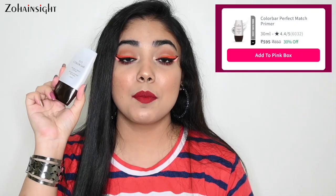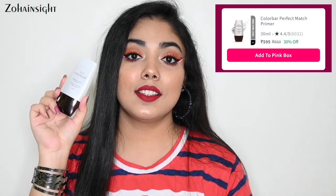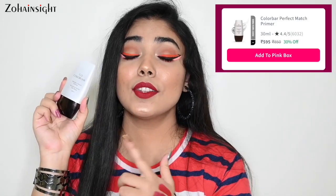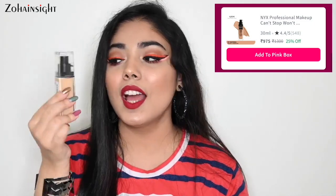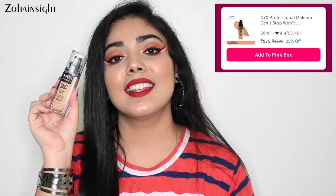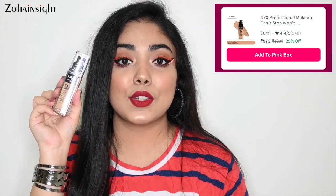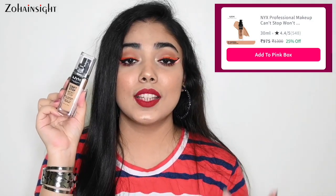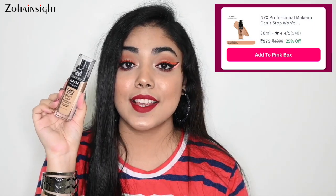Next product is Colorbar Perfect Match Primer. It's a silicone-based primer that smoothens out pores so foundation applies beautifully and effortlessly. I've been using this for quite a long time and love it. It's on 30% off — a must-buy. Next is my favorite foundation at the moment — NYX Can't Stop Won't Stop Foundation in the shade Natural. It's a really nice matte, full coverage foundation that doesn't look cakey. You can see I'm wearing it right now. It blends beautifully with the Colorbar Primer, and it's on 25% off.